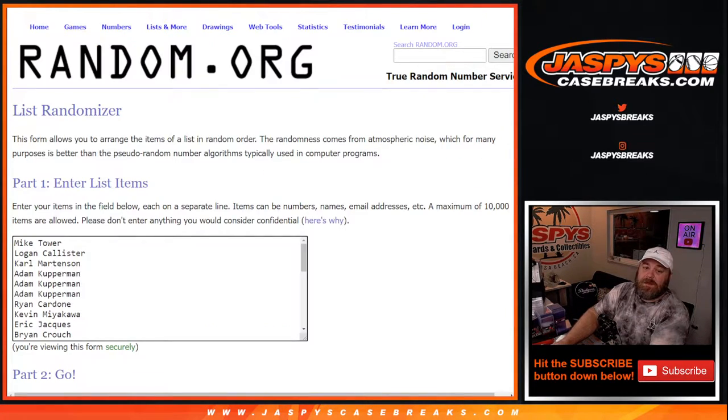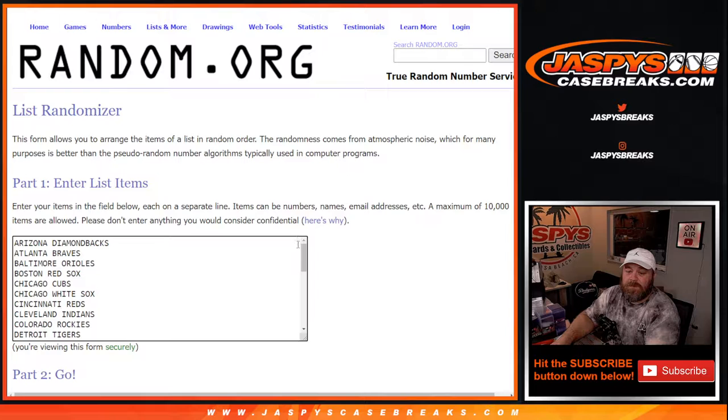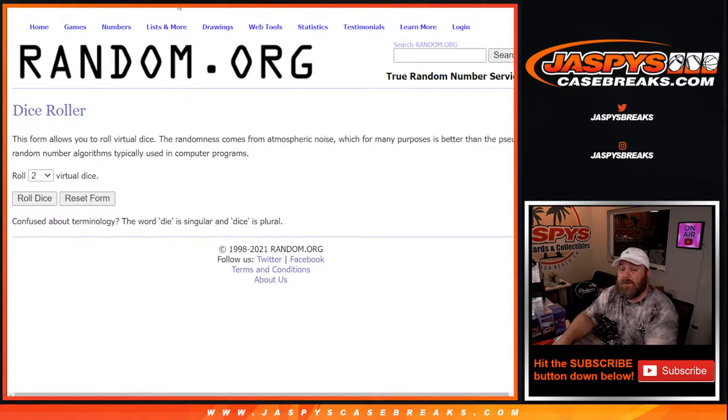Thanks everybody for getting in on this. Here is our list of customers from Mike Tower down to Brian Croft, and the teams from the Diamondbacks down to the Nationals. First up is the break itself — the one pack Bowman Chrome Light break — then we'll do a separate randomizer for the giveaway spots.